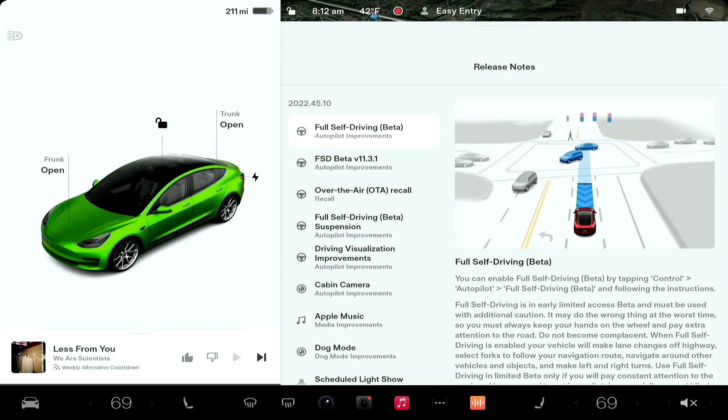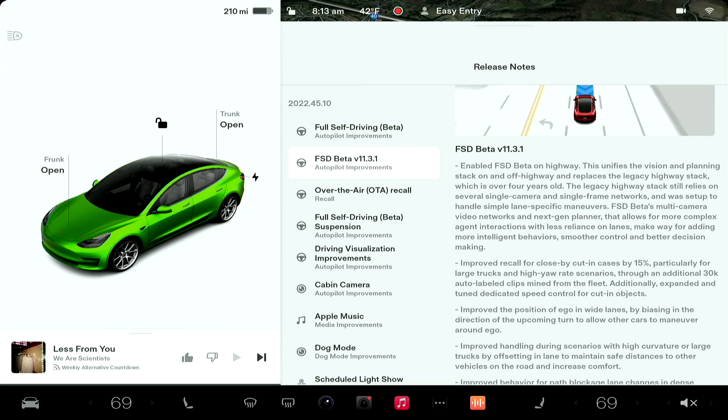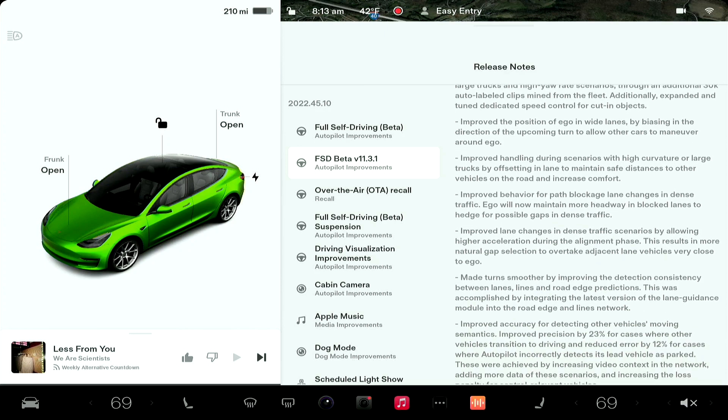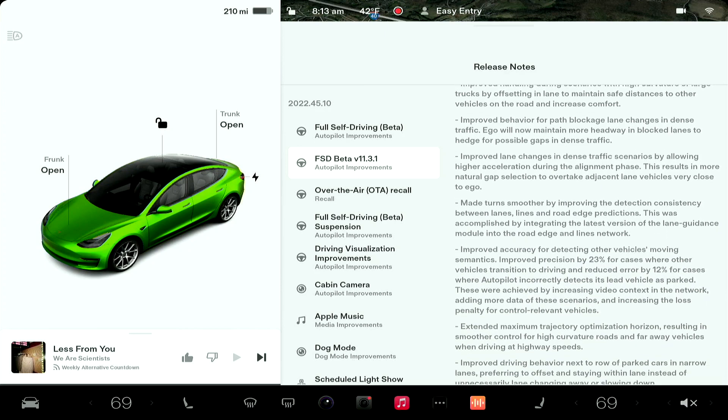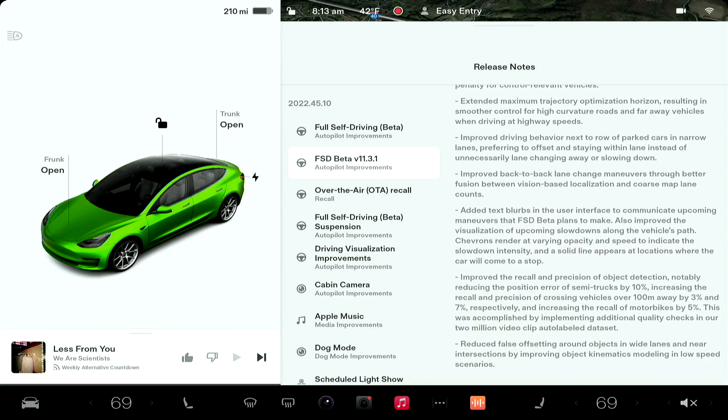So here are the release notes — pretty basic. The big one: FSD Beta enabled on highway, so now we're using FSD Beta on the highway instead of Autopilot, which it says is over four years old. Wow, it has been a long time since Navigate on Autopilot came out. There are a lot of small improvements here, and how these translate into real world we'll find out soon.